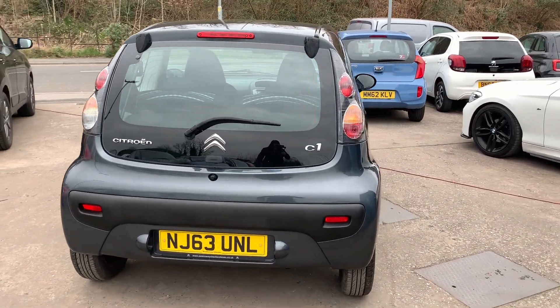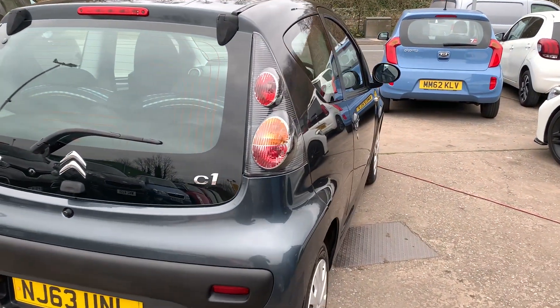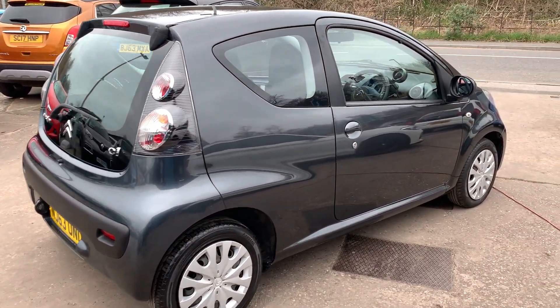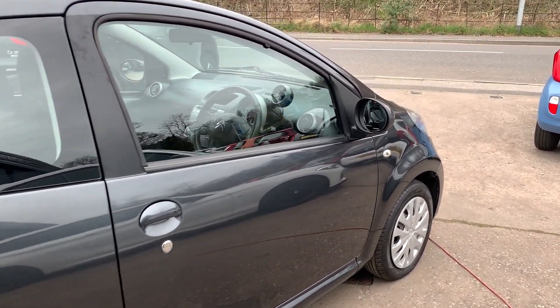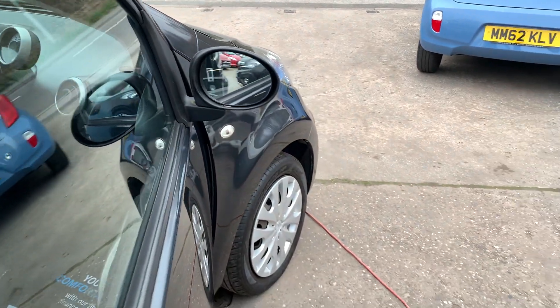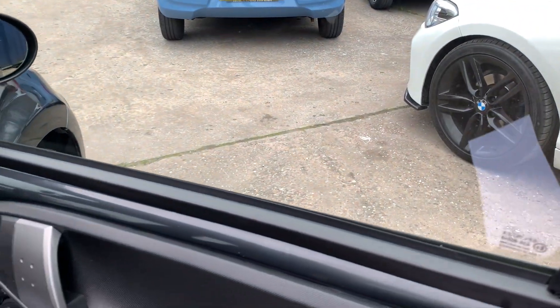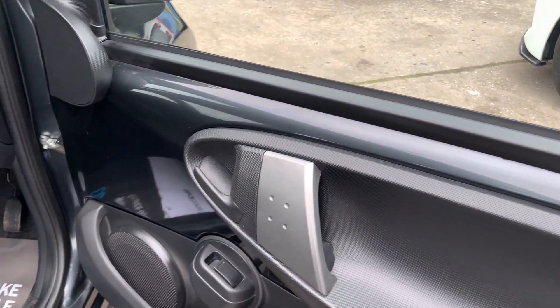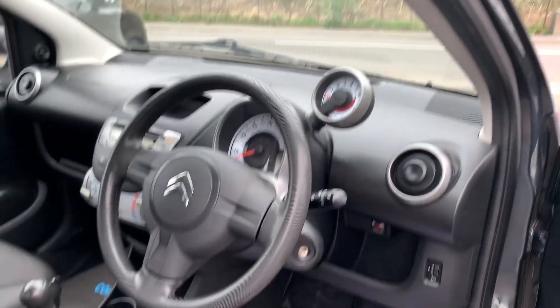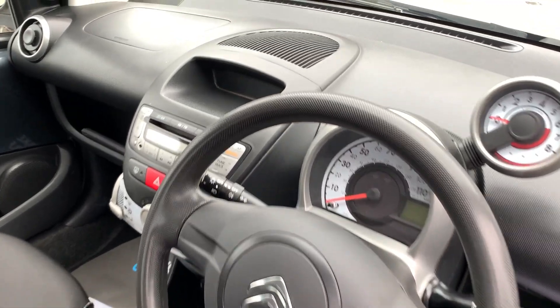I'll show you inside. Inside the car, electric windows here. Low mileage — the car is on 31,000 miles.